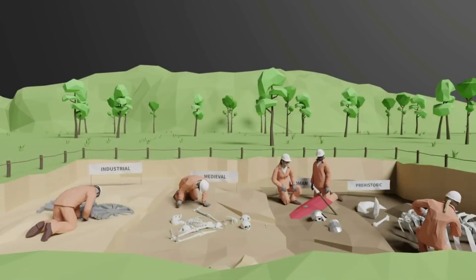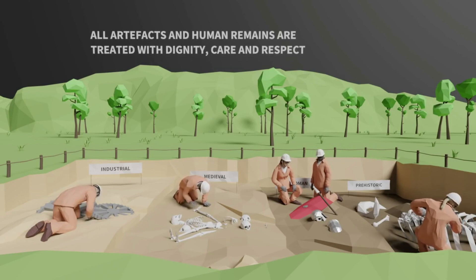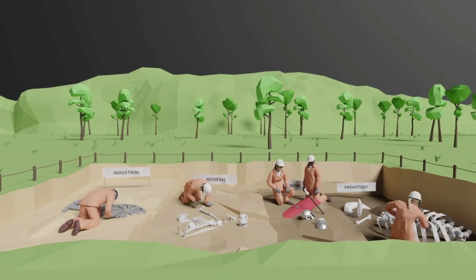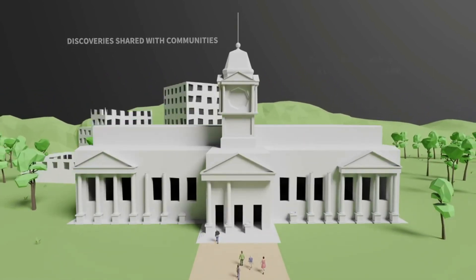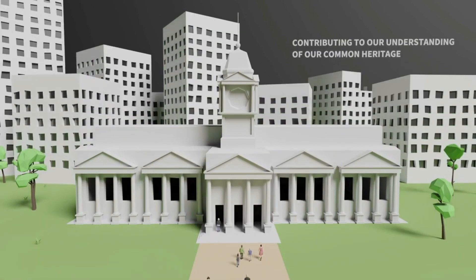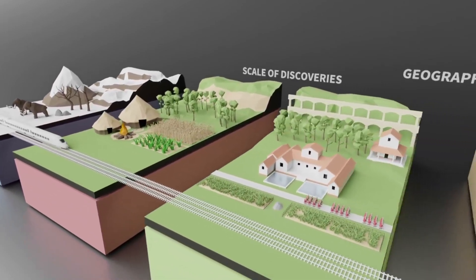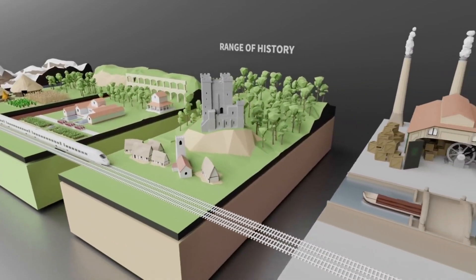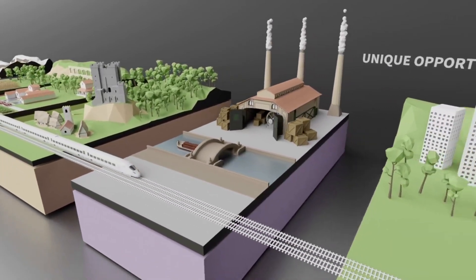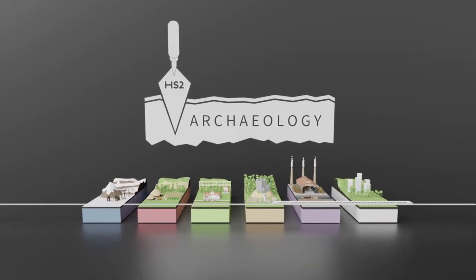Using the skills and expertise of an unprecedented number of archaeologists, all artefacts and human remains will be treated with the dignity, care and respect they deserve. All discoveries will be shared with communities, retelling the stories of our past, helping us understand what made us as a country. The sheer scale of possible discoveries, the geographical span and the vast range of our history to be unearthed makes HS2's archaeology programme a unique opportunity to tell the story of Britain, whilst leaving a lasting legacy for generations to come.